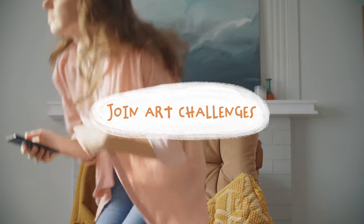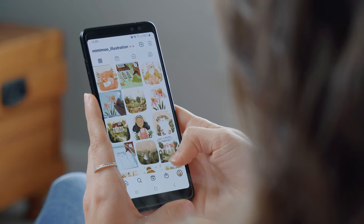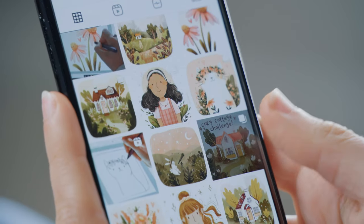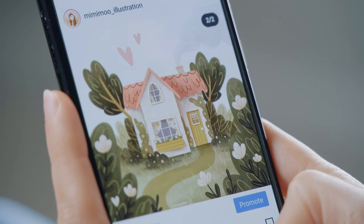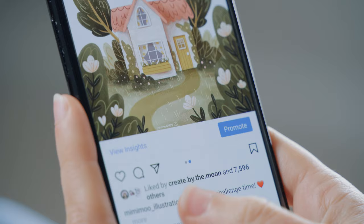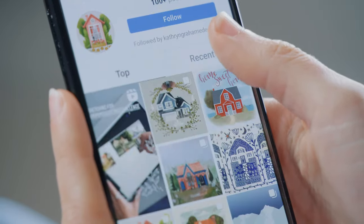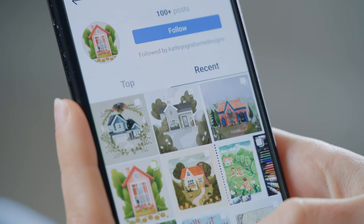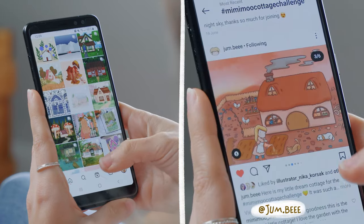Join art challenges. I've said this before, but joining art challenges within a community like Instagram is a really great way to be inspired. Find a challenge that has a prompt list, or do a draw-this-in-your-style challenge, and you'll be able to focus less on what to draw and more on how you want to draw it. You'll get to see all the creative ways other artists have participated in the same challenge, and I always just find it so motivating to be part of a community of like-minded people.